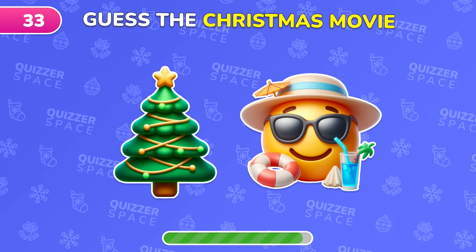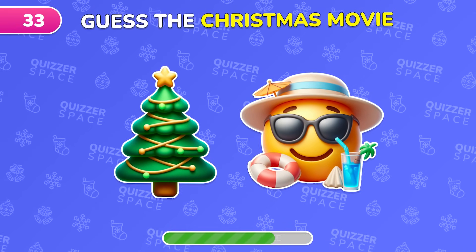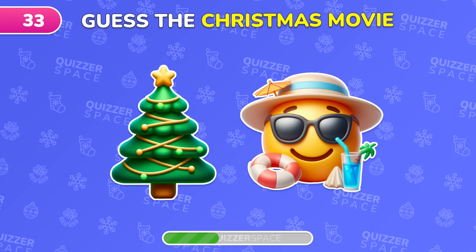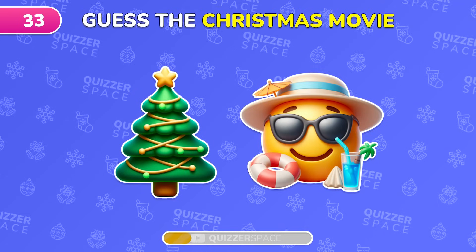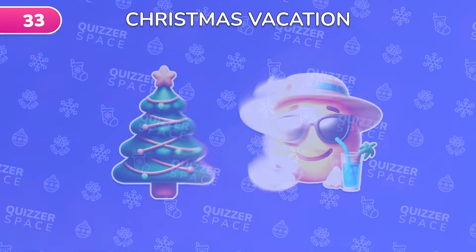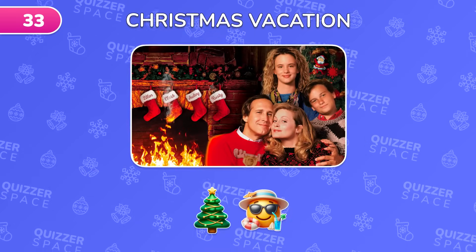Guess this Christmas movie from the emoji clue. Perfect, it's Christmas Vacation.